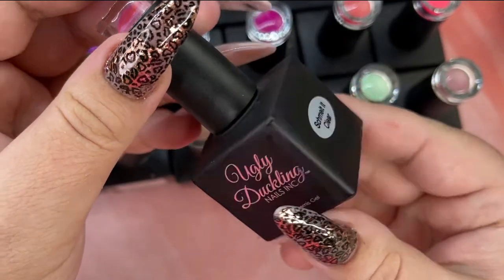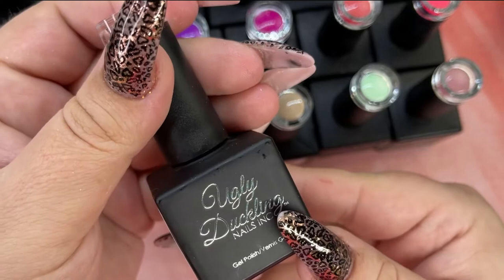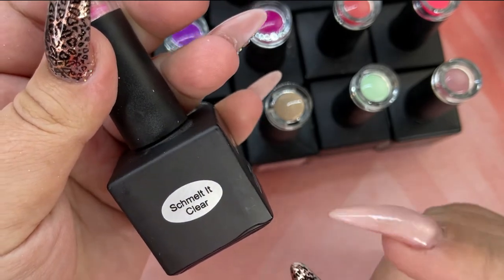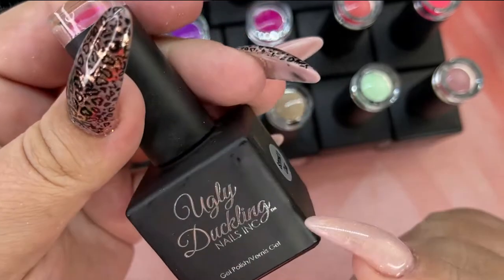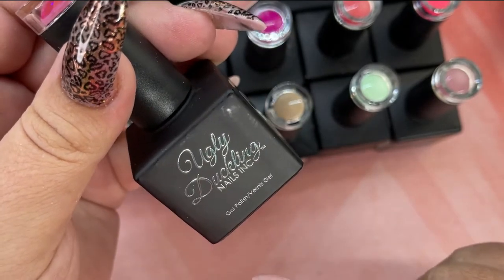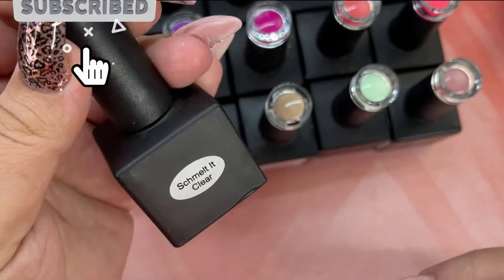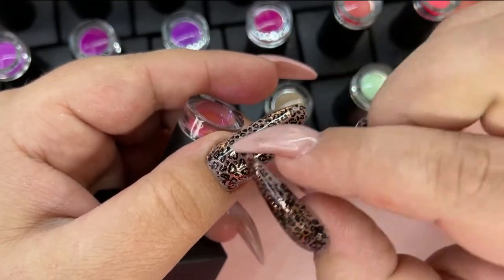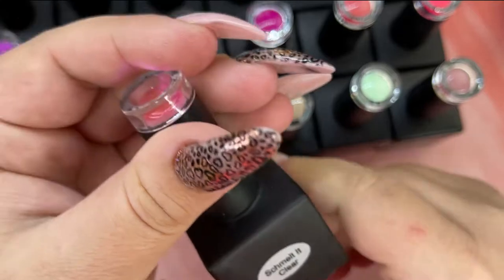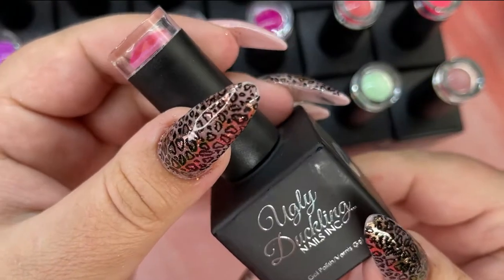Then I picked up a new product to me — this is called Smelt It. There are so many cool designs I have seen using this product. This one is specifically the clear, but it also comes in white and black. If you look on the Ugly Duckling YouTube channel, they have some tutorials using this — it does the coolest looks. Like if you've ever seen those spread-out rose nails, you can do that design with this. You can do really cool marble designs too. I'm really excited to give this a try.